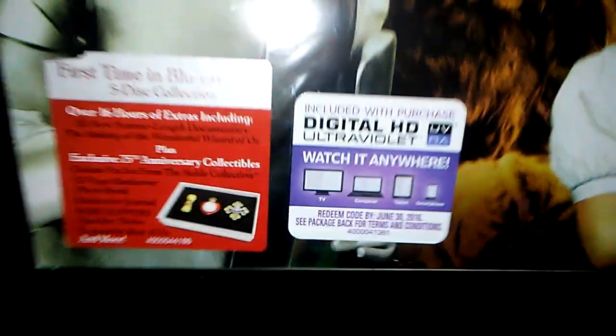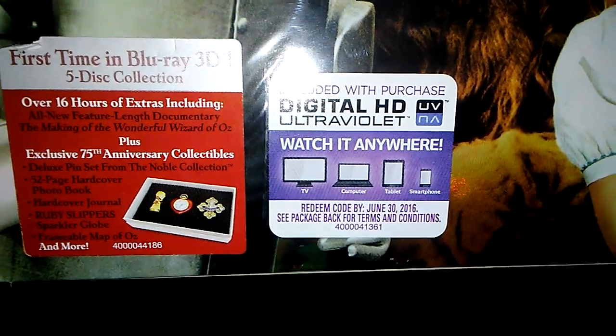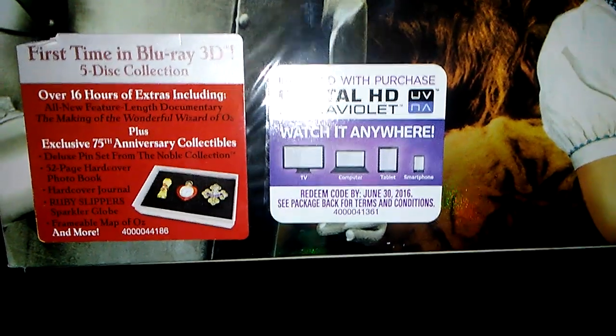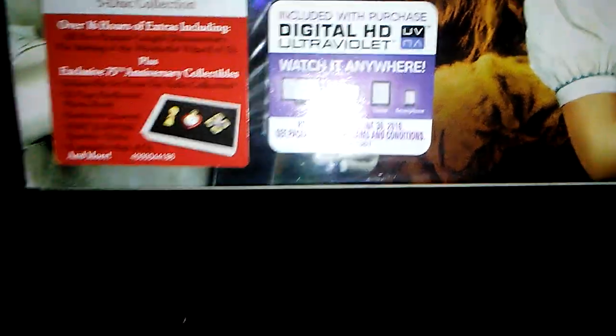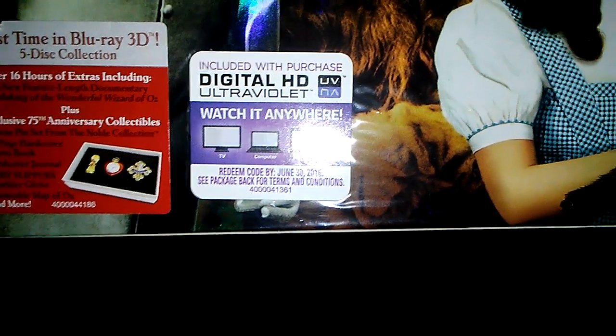This does come with a digital copy as well. It's not like the 2009 set - it's actually a modern code. Even though Ultraviolet's closing soon, at least I could still use the code and get it through Movies Anywhere and still have the movie to watch on Amazon Video or through iTunes. It's not like the 2009 set where you can only use iTunes for the digital copy and it doesn't really work too well anymore.